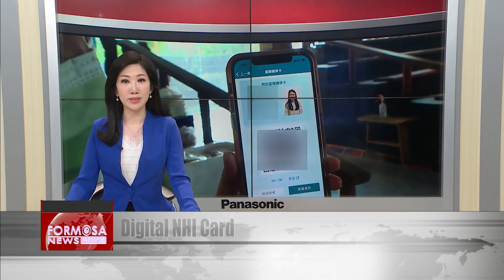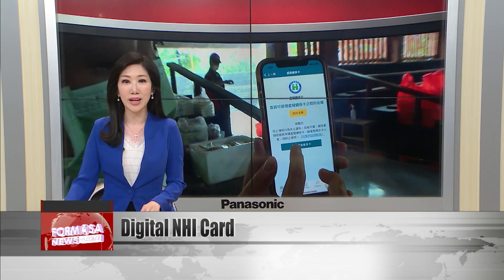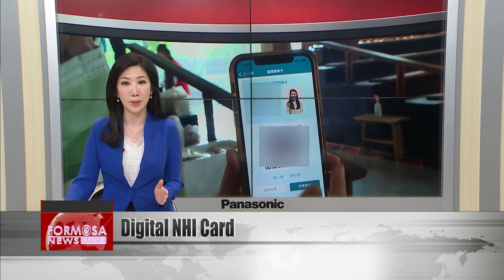The National Health Insurance Card is now easier to use than ever, even in remote locations. NHI officials have rolled out a digital NHI card so doctors can access patient information online, even in places where technology is limited. That could help residents of Taiwan's rural communities get more consistent medical care.